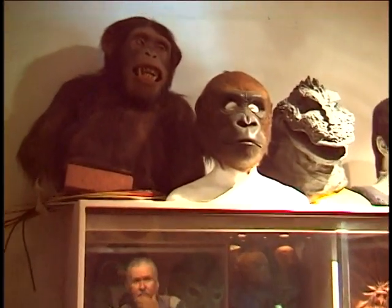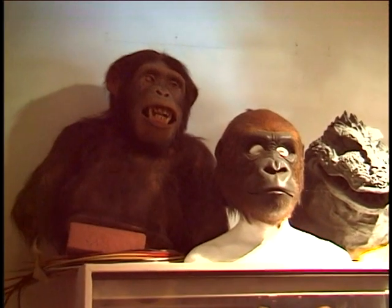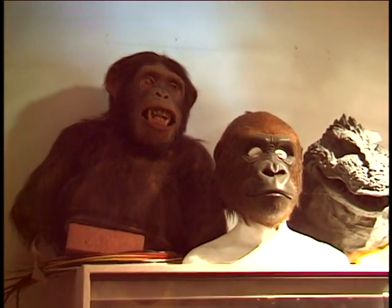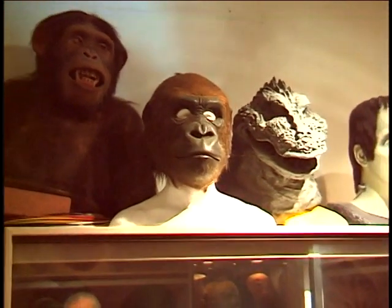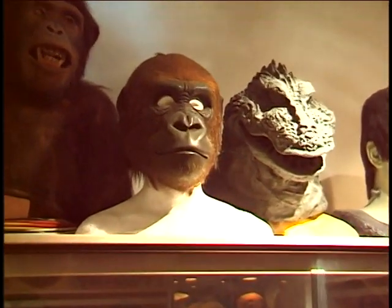The chimp on the left was made by Rick for Greystoke - that was a test dummy, all cable controlled, and they never used it in the film. The other gorilla head is Sidney the gorilla's stunt head from The Incredible Shrinking Woman.